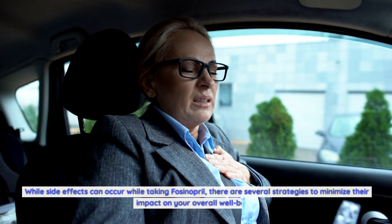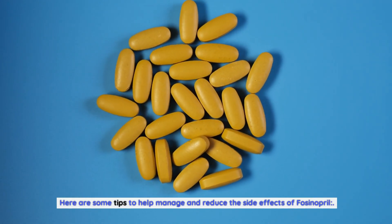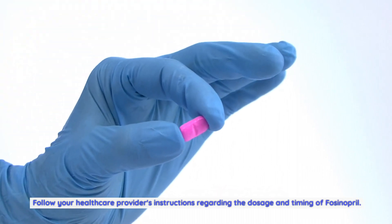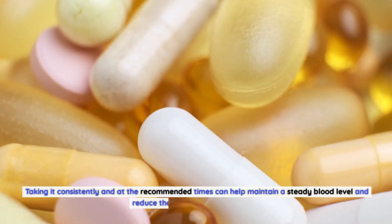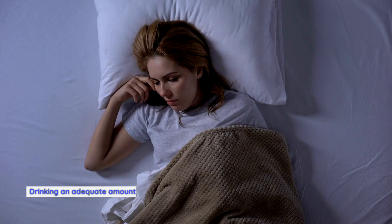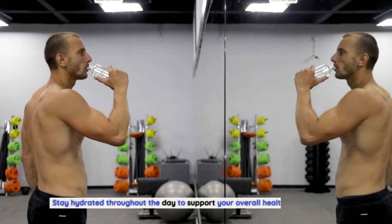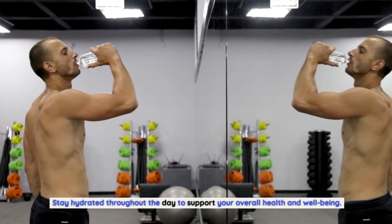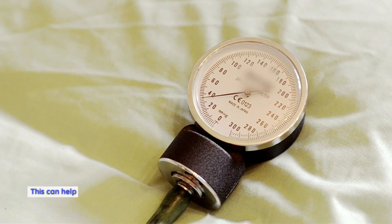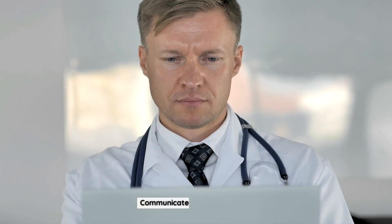How to minimize the side effects of fosinopril: There are several strategies to minimize the impact of side effects on your well-being. Take the medication as prescribed — follow your healthcare provider's instructions regarding dosage and timing to maintain a steady blood level and reduce the likelihood of side effects. Stay hydrated: drinking an adequate amount of water can help alleviate common side effects such as dry cough and dizziness. Monitor your blood pressure regularly at home or as advised by your healthcare provider.